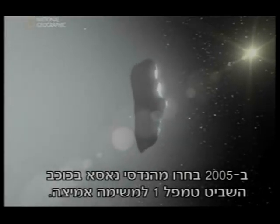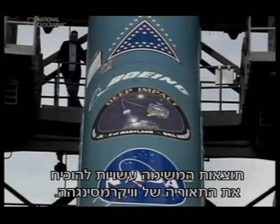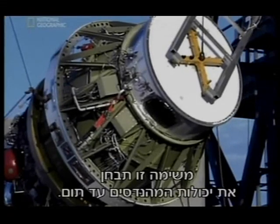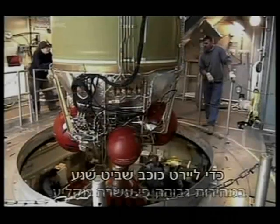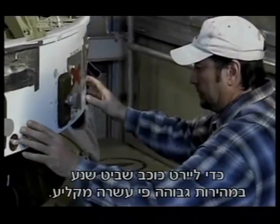NASA engineers choose comet Tempel 1 for a daring mission. They plan to smash a probe into the comet, exposing the inner core. The results of the mission could prove Wickramasinghe's theory. This mission will test the engineers' abilities to the limit — the 820-pound payload will have to travel across space to intercept a comet traveling at 10 times the speed of a bullet.